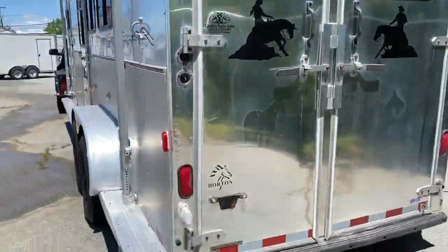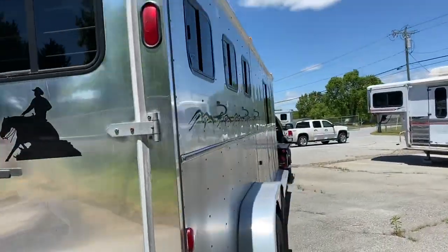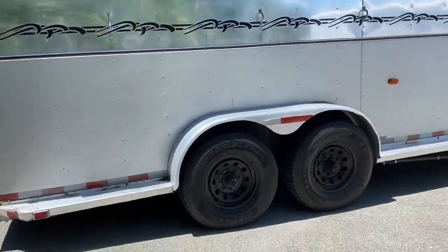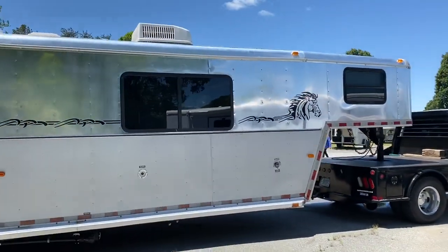I'm just going to kind of spin around. 2003 Horton, three horse, full living quarters.